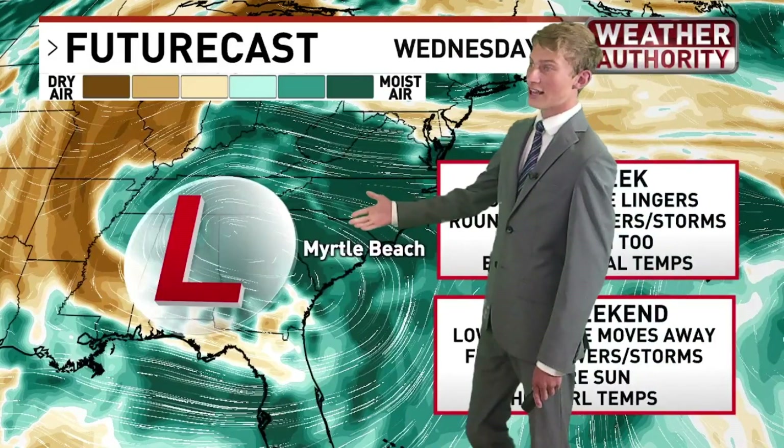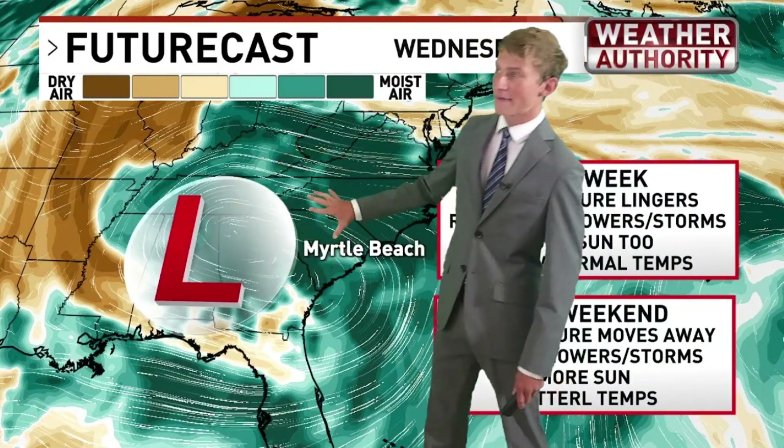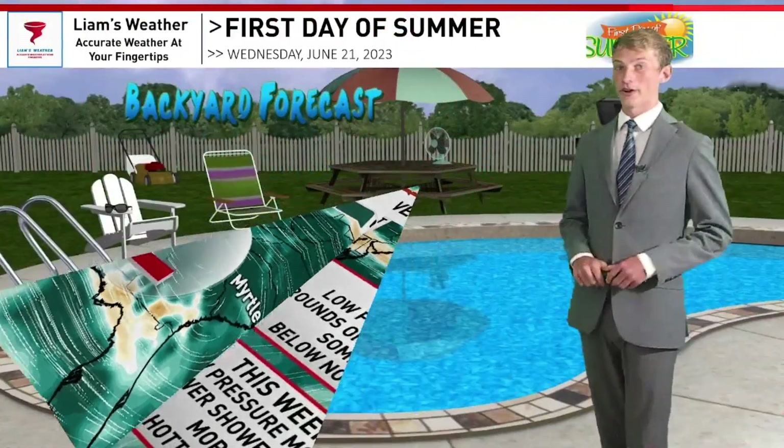A very strong area of low pressure is currently impacting the eastern seaboard, drawing in a lot of moisture northward from both the Gulf of Mexico and the southwestern Atlantic Ocean. Throughout your day tomorrow, Thursday, Friday, and really into the upcoming weekend as well, it's going to be stormy. It's not going to rain all day every single day, but there is a good chance that it will be raining for the majority of the day.